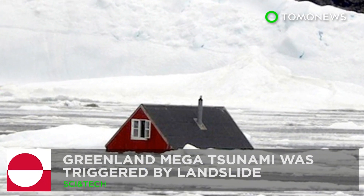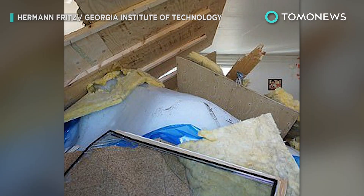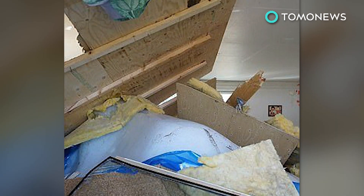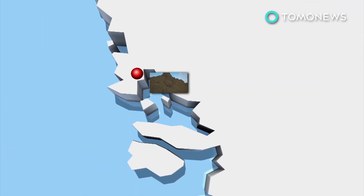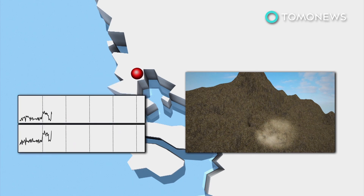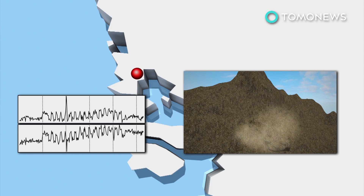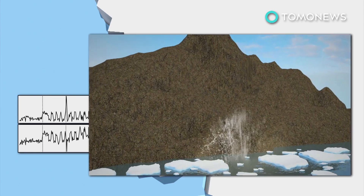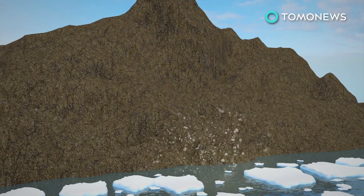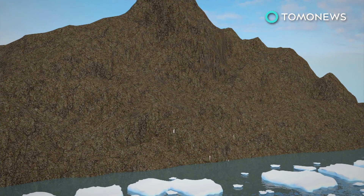Massive landslide caused killer tsunami. Researchers say a mega-tsunami that devastated a Greenland settlement in June was triggered by a landslide. On the night of June 17th, a landslide hit Karratfjord on Greenland's west coast. The landslide was so large it produced a seismic signal that suggested a magnitude 4.1 earthquake. Large volumes of rock plunged 1,000 feet into the waters below, shattering a glacier and triggering a mega-tsunami with waves over 90 meters high.